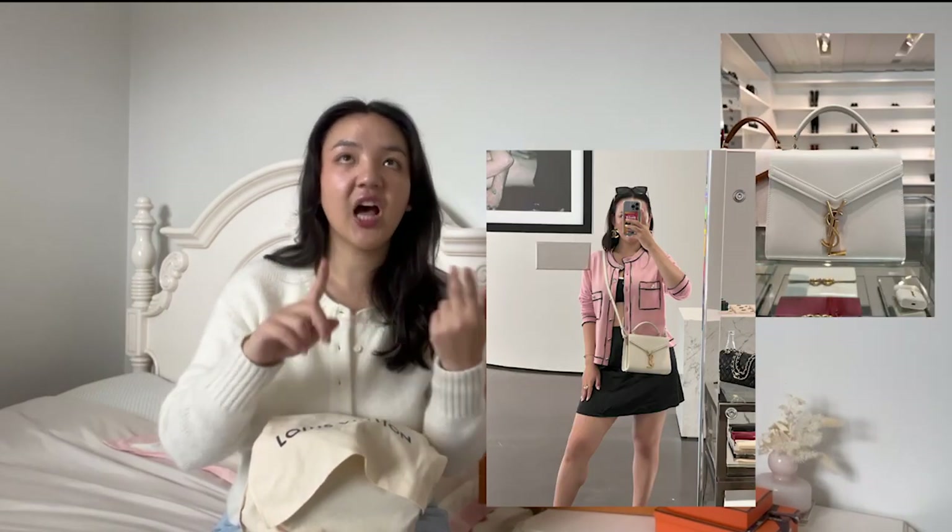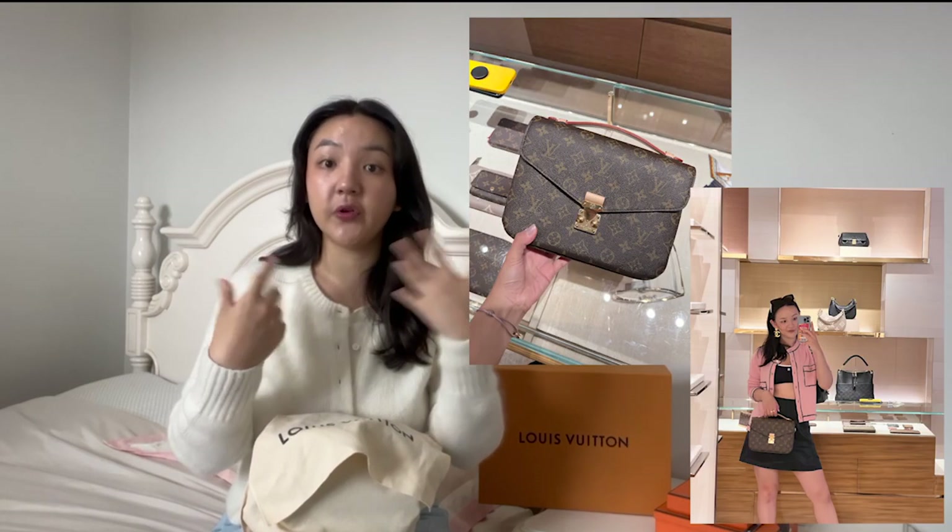Every single brand you can think of is on Rodeo Drive and there's just a lot of history. I was walking into every single store — they have Chanel, Cartier, Van Cleef & Arpels, Prada, Louis Vuitton, Dior, Bottega Veneta, Celine. I was looking at every different type of bag, and I'll insert some photos. Nothing was really screaming at me — nothing made my heart pound where I was like, I need to have this bag.